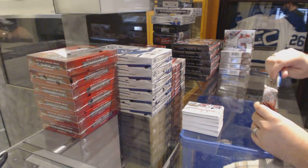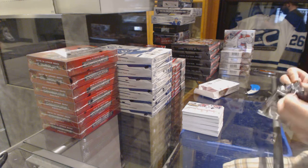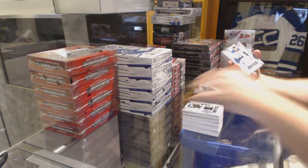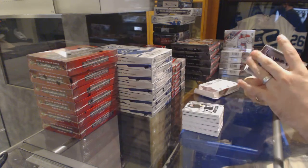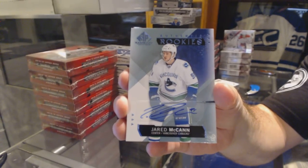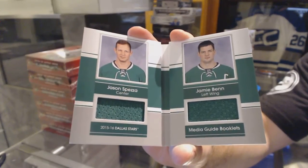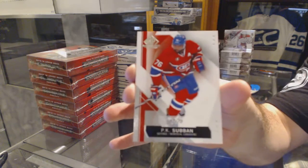All right, box number 41. We need some pretty heavy hitters here. We've got, for the Pittsburgh Penguins, Marc-Andre Fleury. St. Louis Blues — Vladimir Tarasenko. Vancouver Canucks, authentic rookie auto — Jared McCann. For the Dallas Stars, number 65, dual booklet jersey — Jason Spezza and Jamie Benn. And we've got, number 76 for the Canadiens — P.K. Subban.